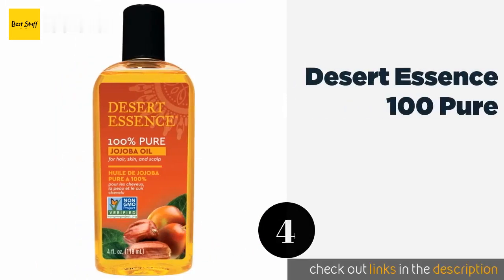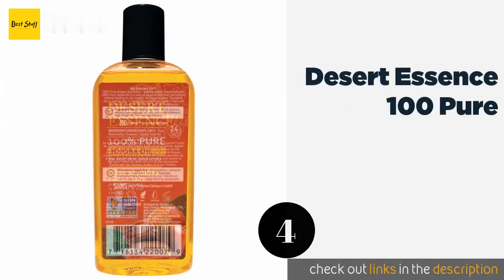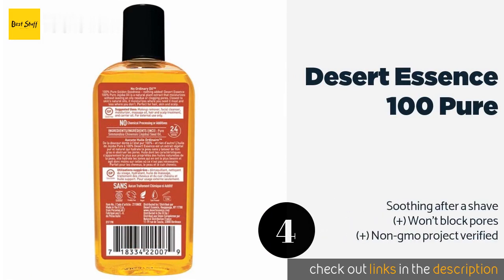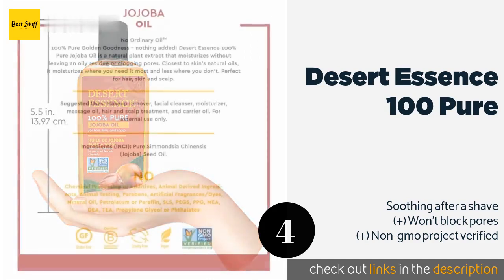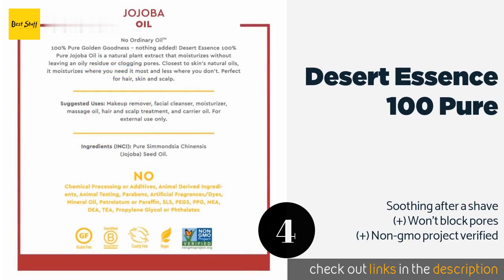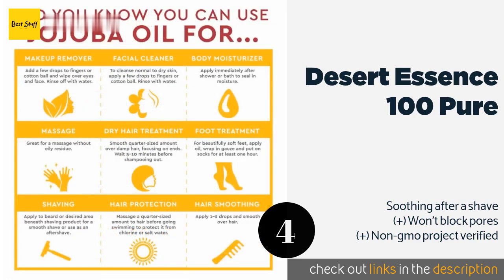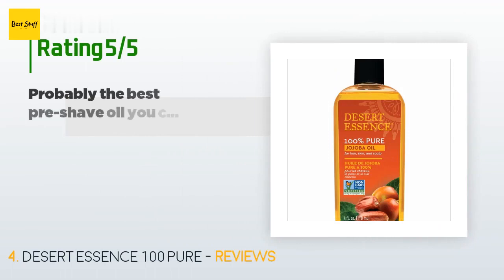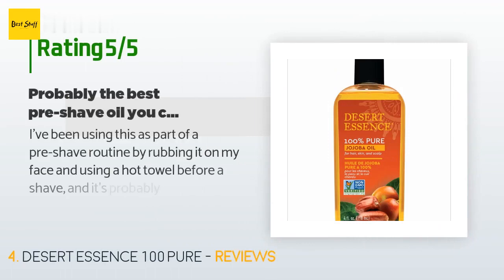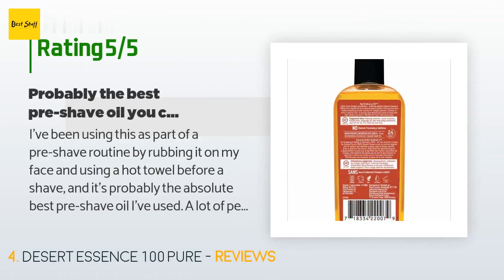The next product is Desert Essence 100 Pure. If you're suffering from an itchy, dandruff-prone scalp, give Desert Essence 100 Pure a shot before asking your dermatologist for an expensive medicated shampoo. The chances are good that this gentle solution will reduce your symptoms. The price is approximately $9. The average rating is 4.5 stars with more than 1,314 customer reviews.